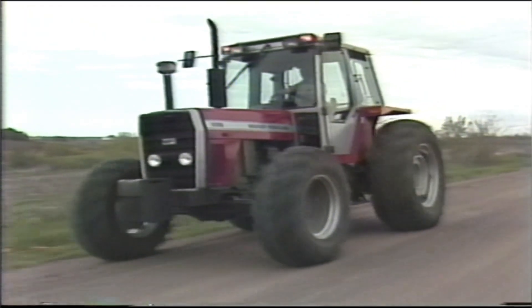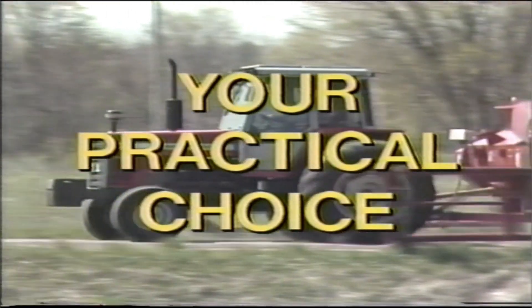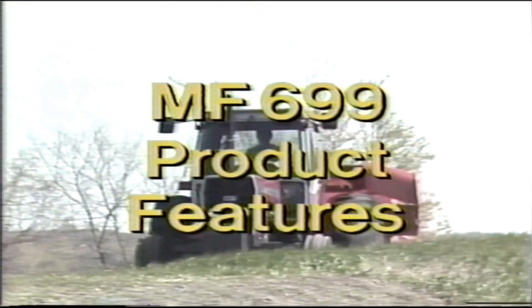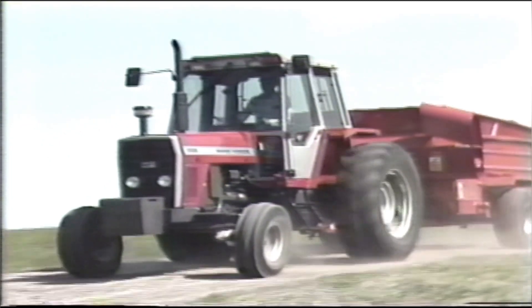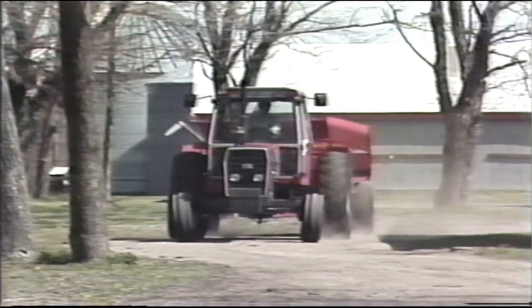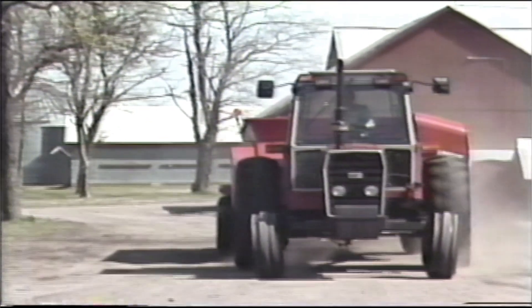That's why the MF 699 is your practical choice. From your first look at the MF 699, you can appreciate the overall design and quality of this versatile performer. From front to back and from top to bottom, the 699 is designed to deliver maximum productivity from a perfect blend of big tractor power and small tractor weight.